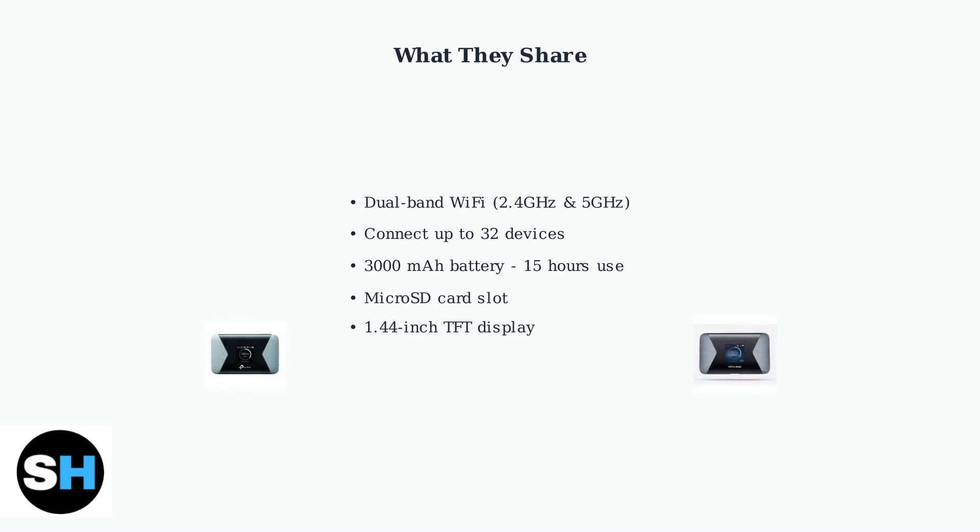Both devices feature clear displays showing connection status, battery level, and data usage, making them easy to monitor and manage.